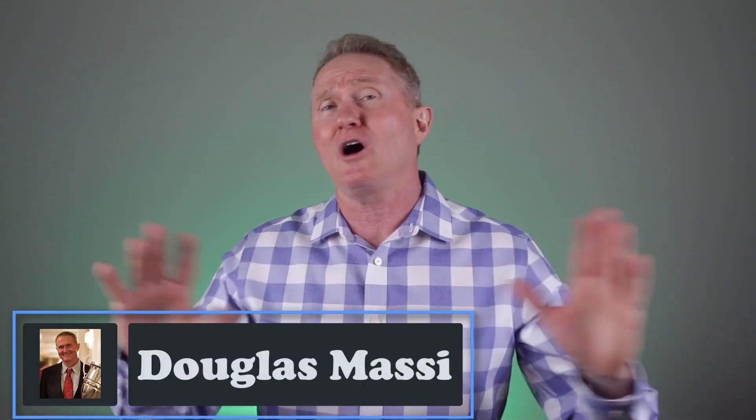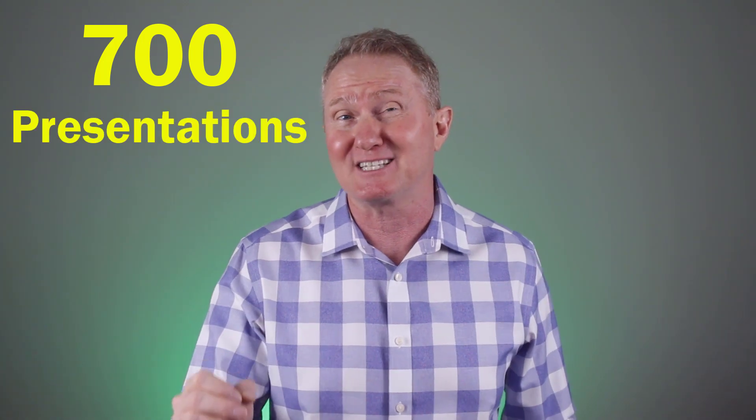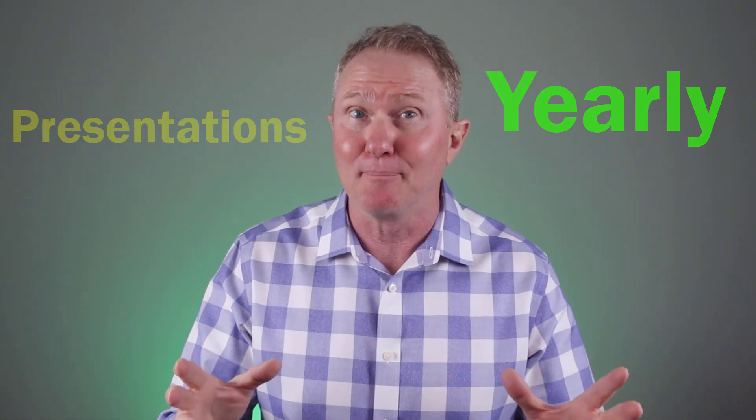For several years, I drove all over the state of Florida making over 700 final expense presentations per year. Believe it or not, so you could say that I've made a few presentations and might actually know what I'm talking about.